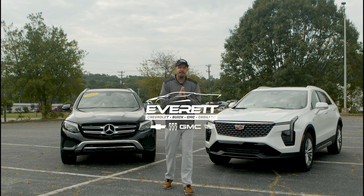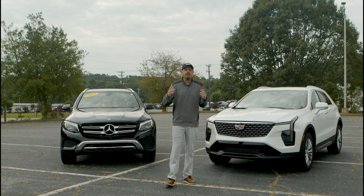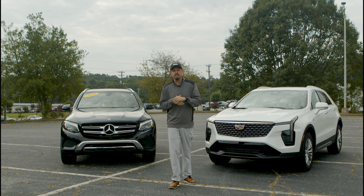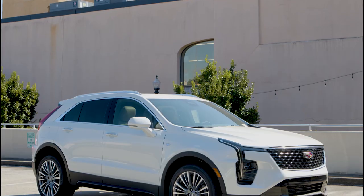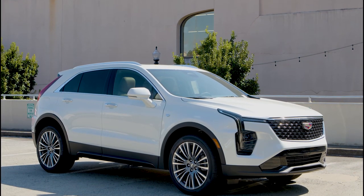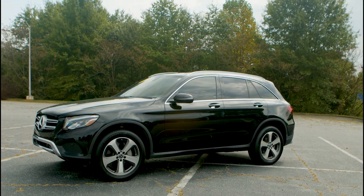What's going on everybody? It's Josh from Everett Chevrolet Buick GMC Cadillac in Hickory, North Carolina. We are continuing our video series on the Cadillac XT4, comparing this 2024 Cadillac XT4 with the beautiful 2019 Mercedes-Benz GLC 300.